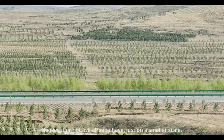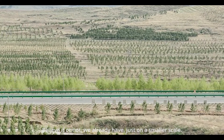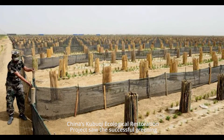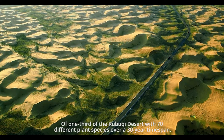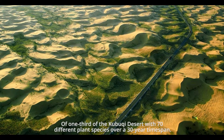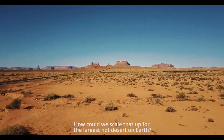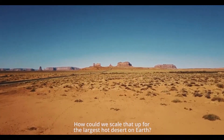Believe it or not, we already have — just on a smaller scale. China's Kubuki Ecological Restoration Project saw the successful greening of one-third of the Kubuki Desert, with 70 different plant species over a 30-year time span. How could we scale that up for the largest hot desert on Earth?